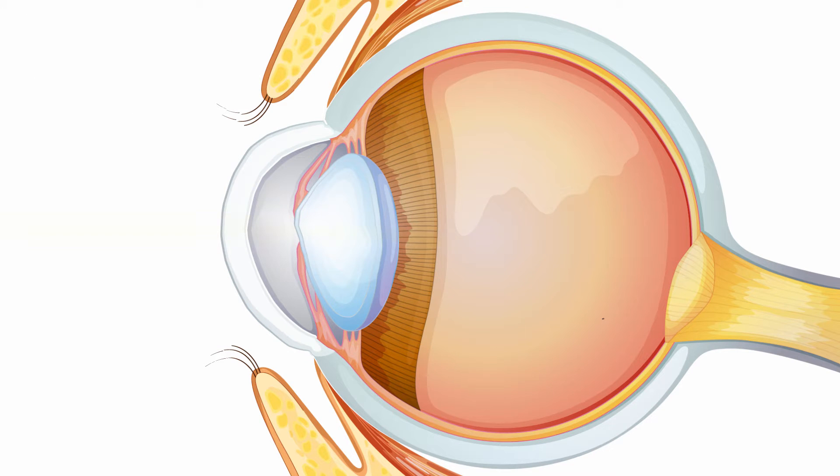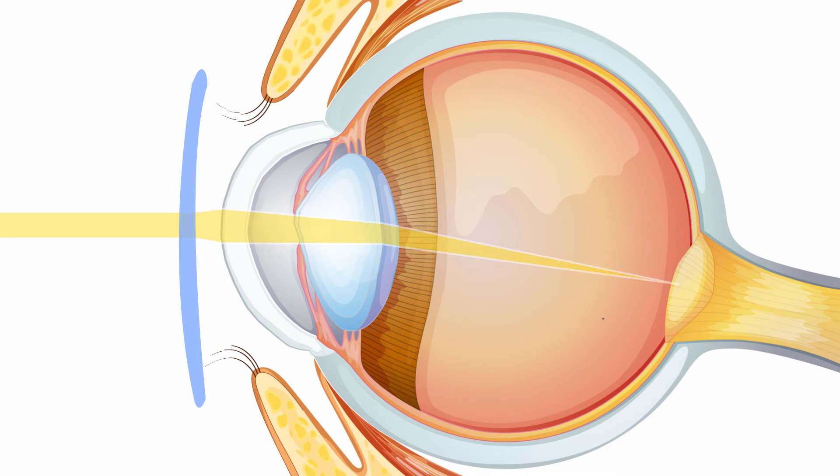This means that light rays entering the eye are not focused properly, which is what makes things look blurred. Most people who wear glasses have astigmatism, and glasses help the eye focus correctly.